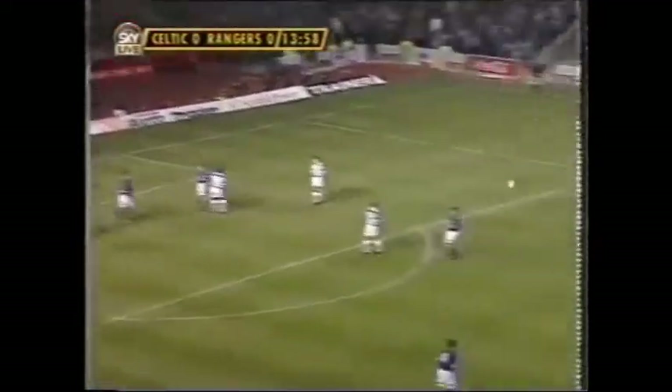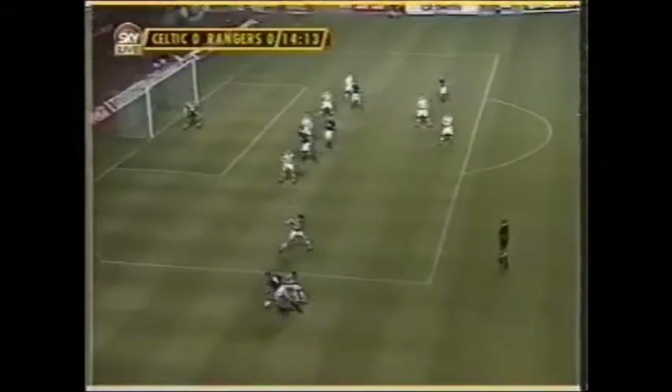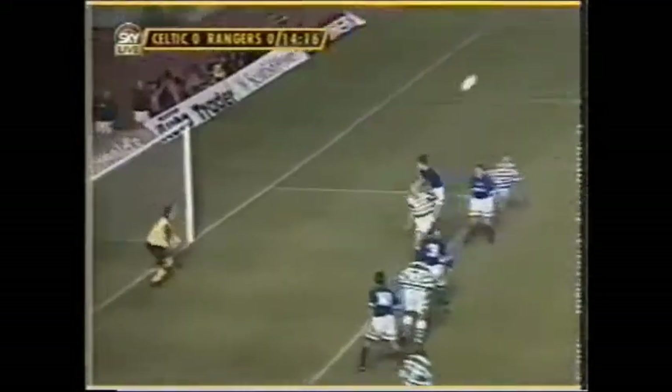Goff climbing in late. You see Gascoigne here — tricks McStay onto his left foot. Good cross. In comes Goff.